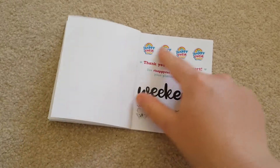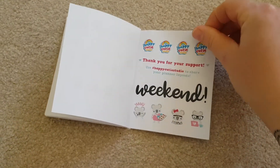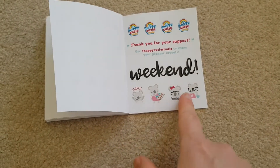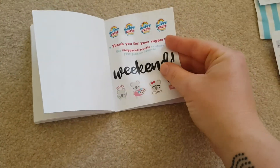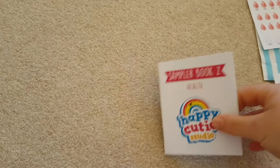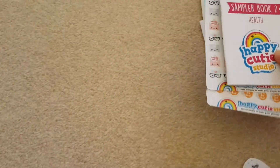We do have some of these for bad days. And then these are just a couple of little Happy Cutie ones, so if you ever wanted to place an order with her, you could put that in. And then just a couple of sample ones, and then the weekend sticker as well. For £6, I think they're well worth the money. So that was from Happy Cutie Studio.